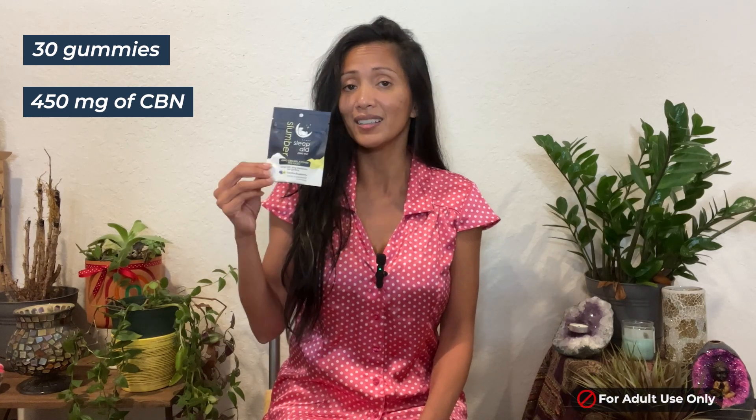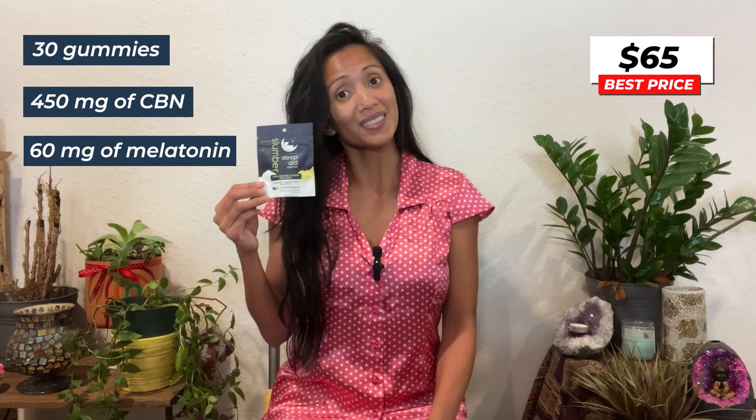Right now on our website you can get a bottle of 30 of these gummies for a total of 450 milligrams of CBN and 60 milligrams of melatonin for the price of $65.